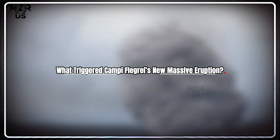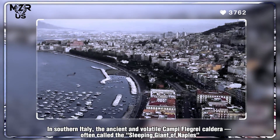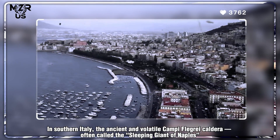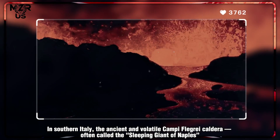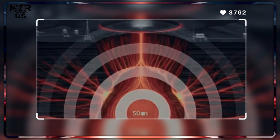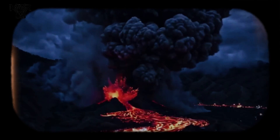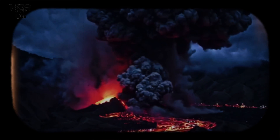In southern Italy, the ancient and volatile Campi Flegrei caldera — often called the sleeping giant of Naples — has violently awakened. Weeks of escalating seismic swarms and ground uplift culminated in a catastrophic eruption that sent plumes of ash 15 kilometers into the atmosphere.